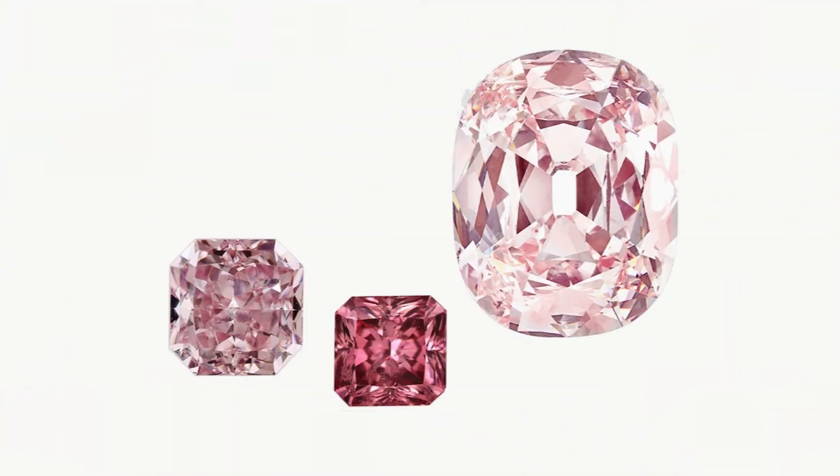Nobody knows for sure how pink diamonds get their color; there are just some theories at this point and scientists are still actively trying to figure it out. The two most popular theories are: the first is that the pink color is caused when the diamond is subjected to enormous amounts of pressure during its formation — even more pressure than what is seen in white diamonds.